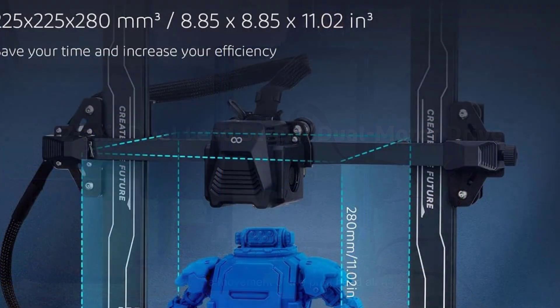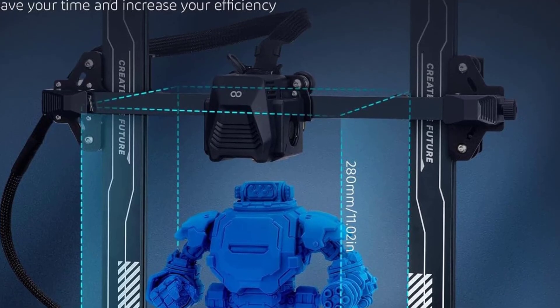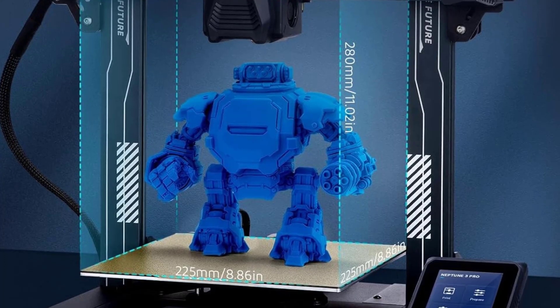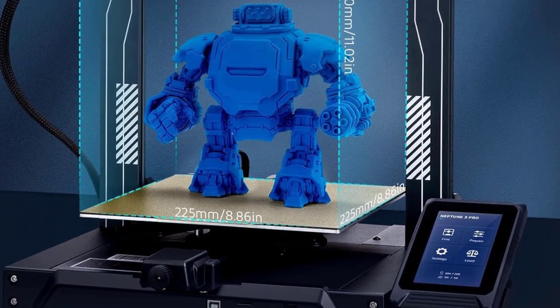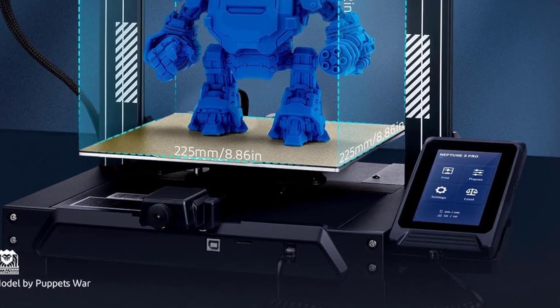Overall, the Elegoo Neptune 3 Pro delivers a combination of precision, ease of use, and flexibility. Its smart features, solid construction, and generous print area make it a strong option for anyone looking to step into or upgrade their 3D printing setup.